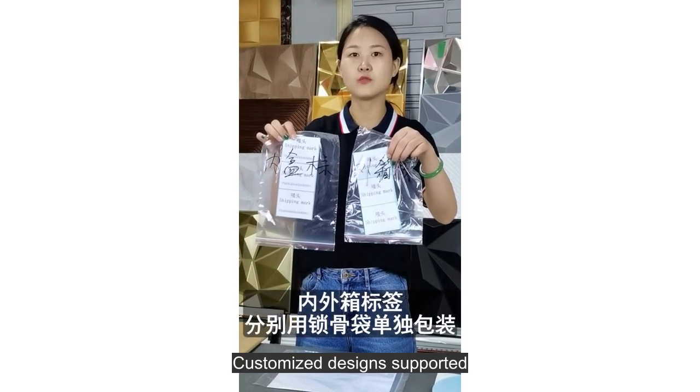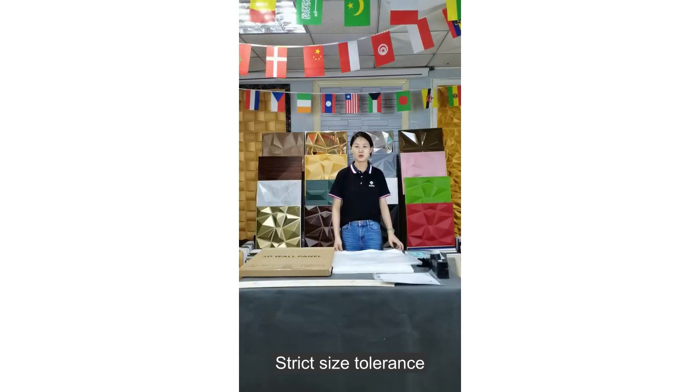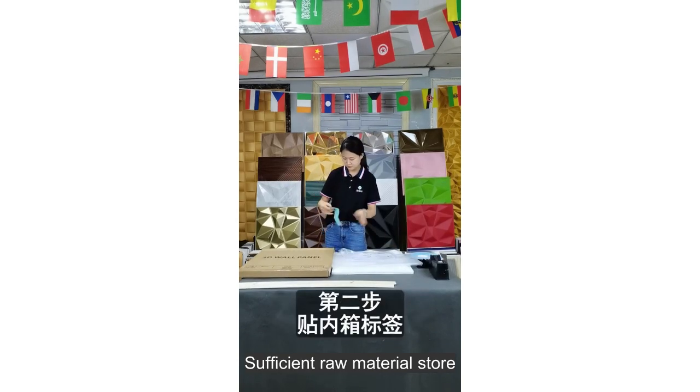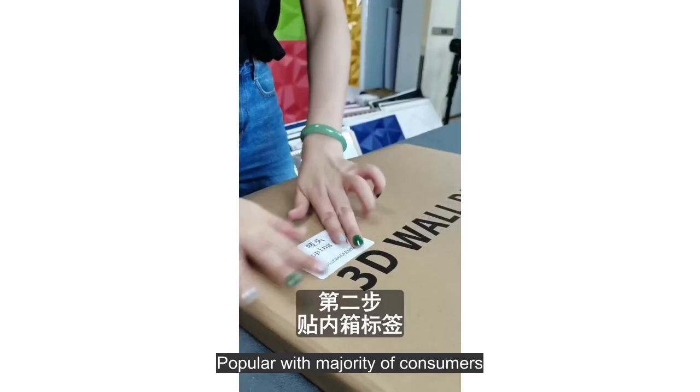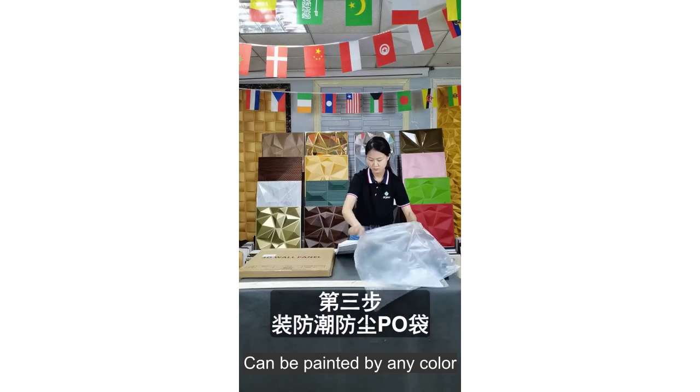Customized design supported, quick mold opening, strict size tolerance. Sufficient raw material store, popular with the majority of consumers, and can be painted in any color.